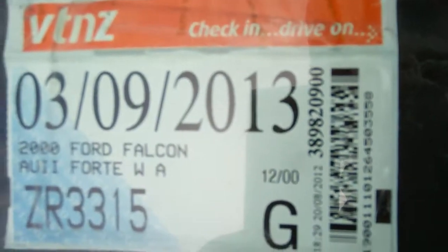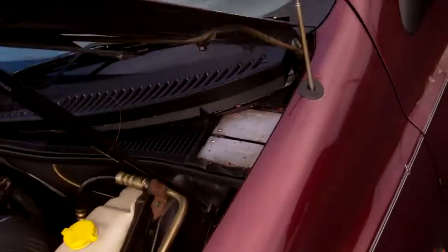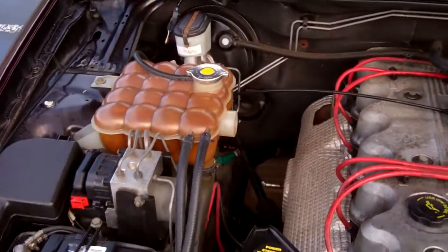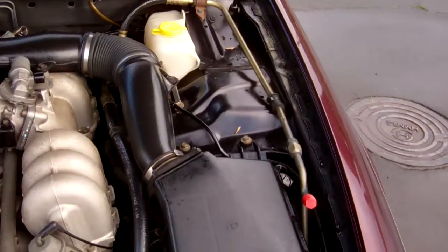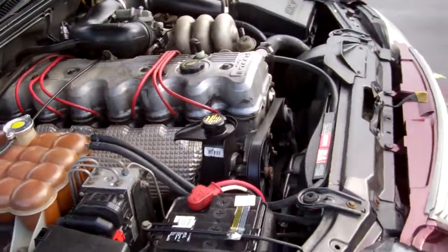It's registered through to the ninth month 2013. So here's that four litre in-tech Ford engine. No cam belts in these — they're chain driven.